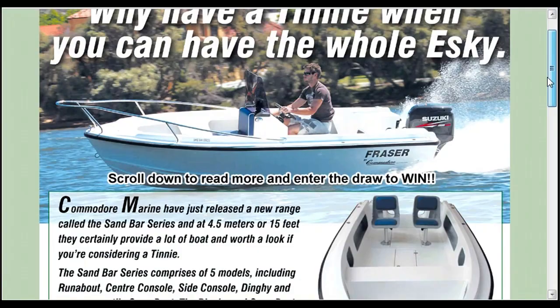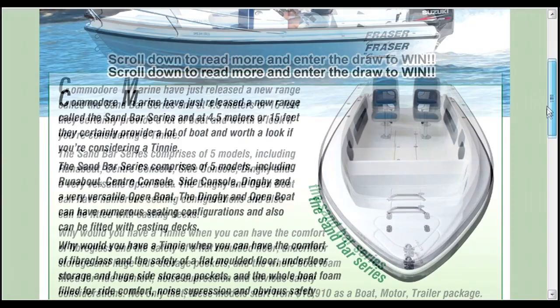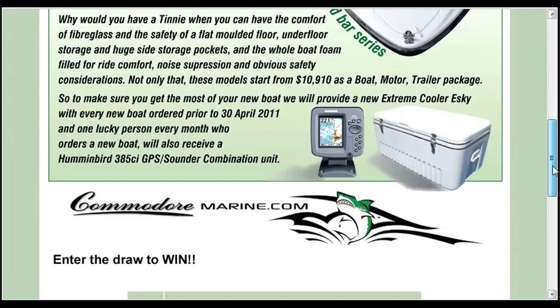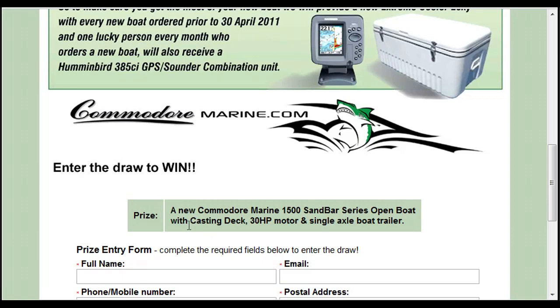The competition slogan is: why have a tinny when you can have the whole esky? This is their new release range — the Sandbar — which is about a 15-foot or four-and-a-half meter boat. The competition prize is a new Commodore Marine 1500 Sandbar Series open boat with a Carson deck.